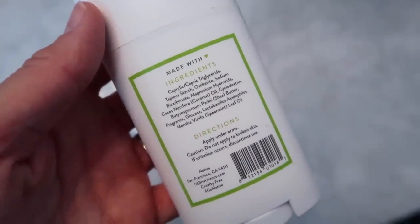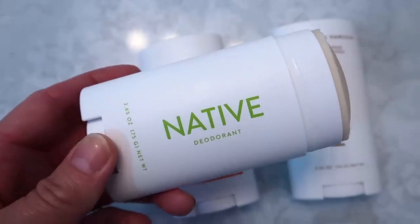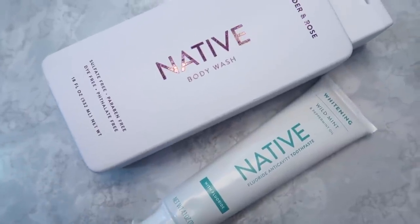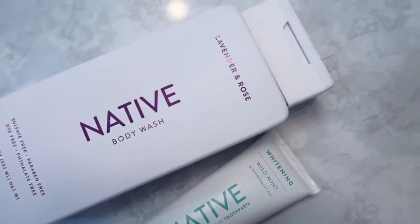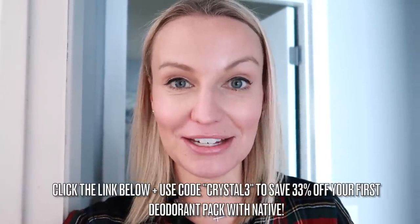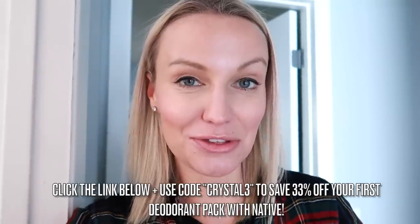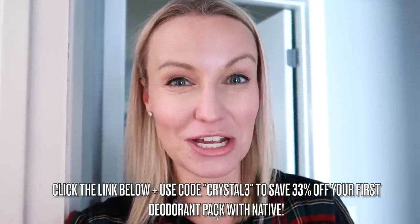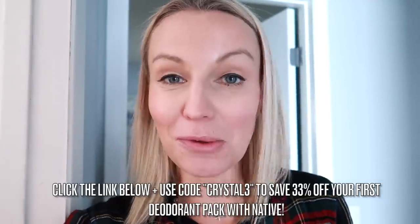Native deodorant is aluminum and paraben free, it's also vegan and cruelty free, and they're made from familiar and simple ingredients such as coconut oil and shea butter. It dries quickly and it isn't sticky at all. Native also has body wash and toothpaste available. Native has a deodorant pack which you get three deodorants usually for $39, but if you use my link down below and the code crystal3 it will get you that deodorant pack for around $26, saving you 33%. My code will also save you 20% off body washes and toothpaste.